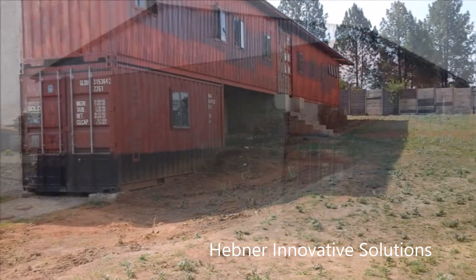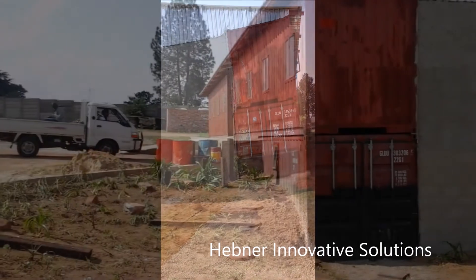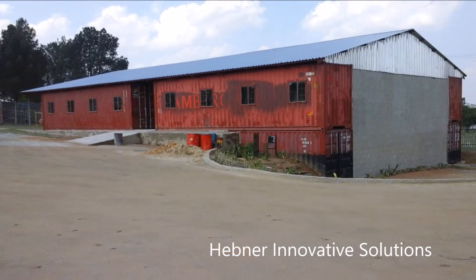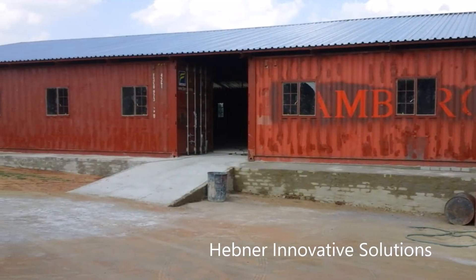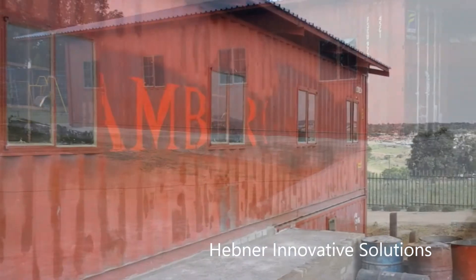As with our shipping container houses, we must remember that the majority of the world does not want form — they want function. A building like this can change a community forever. We need to be about providing services for people in the developing world that they want, not that we think they need.